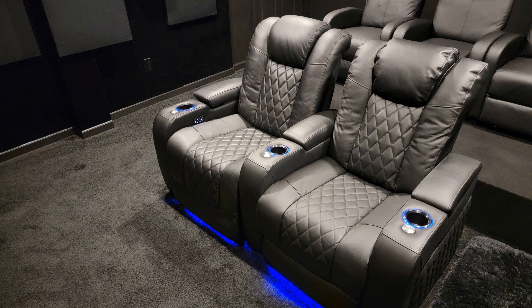In this video I'm going to show you Valencia's Tuscany line of home theater seats. Before I begin there are some things I need to get off my chest about the experience with Valencia. Please enjoy some marketing slides from their website while I go over them.